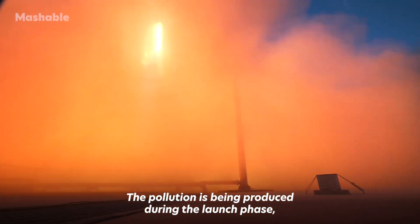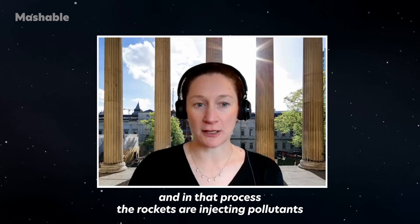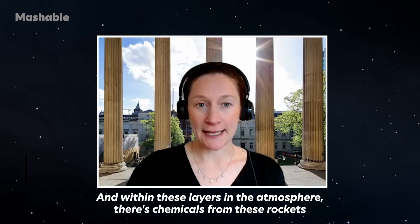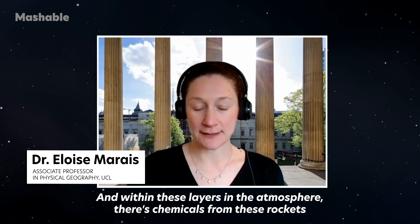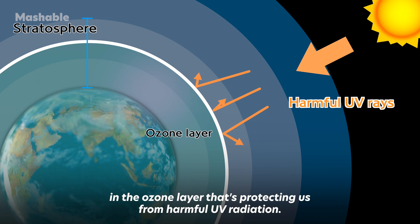The pollution is being produced during the launch phase, and in that process, the rockets are injecting pollutants into all of these layers in the atmosphere. Within these layers, there are chemicals from these rockets that can deplete ozone in the ozone layer that's protecting us from harmful UV radiation.